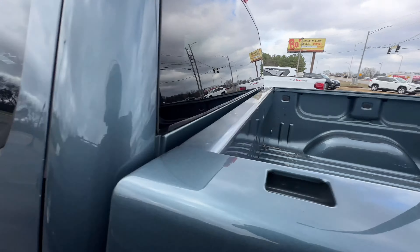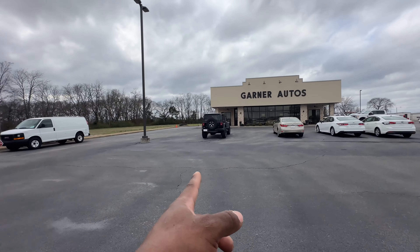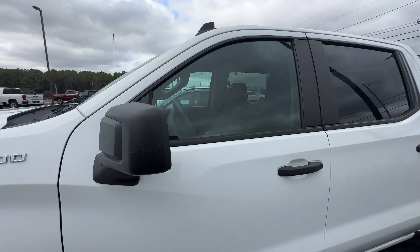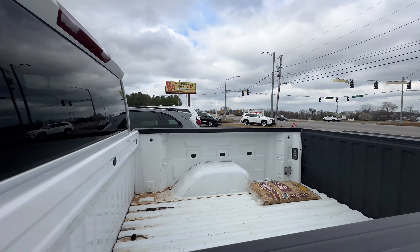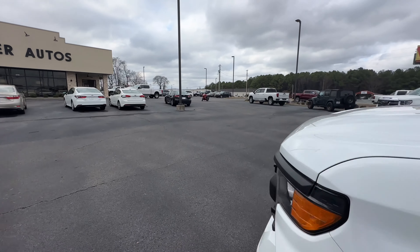No bed liner, but probably my favorite vehicle over here — even though I like that baby, I like the flatbed truck. Got a 4x4 Silverado — check the interior. No bed liner but the tailgate does have a liner. That's interesting.